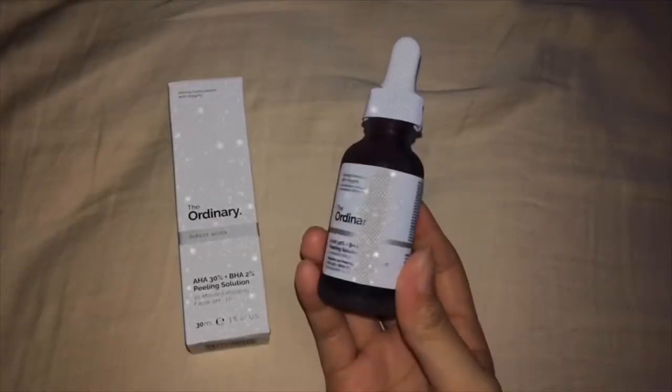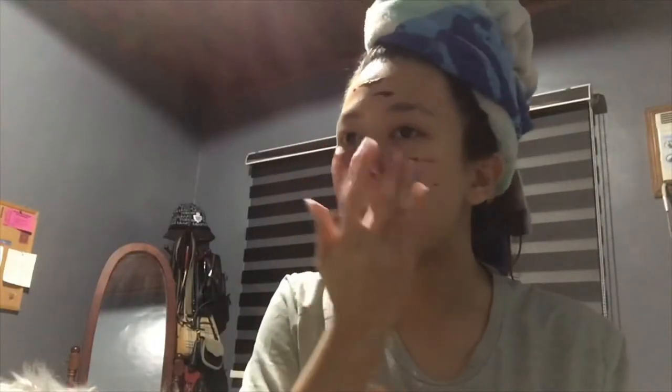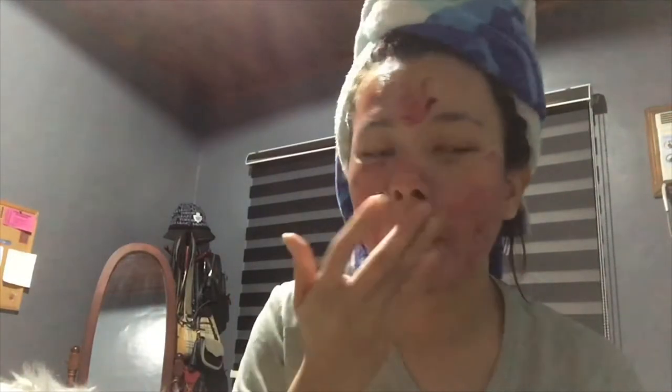The next product I tried is the AHA 30% + BHA 2% Peeling Solution. This one is really famous on TikTok and everywhere. It has a lot of acid-based ingredients since it's a peeling solution. You should only apply it at night — that's the prescribed use. It does feel a bit stinging on the skin after application, and you should not leave it on your face for more than 10 minutes.